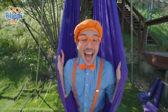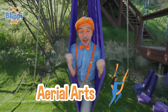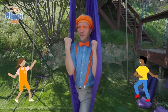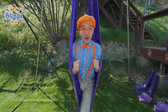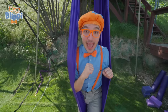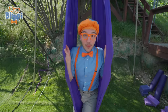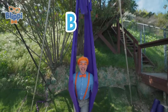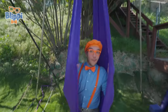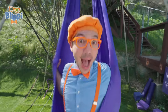I had such a great day with you today learning all about aerial arts, and we even got to dance to our very own aerial Blippi dance! That's the end of this video, but if you want to watch more of my videos, all you have to do is search for my name. Can you spell my name with me? B-L-I-P-P-I — Blippi! Good job. I'll see you soon. Bye-bye!